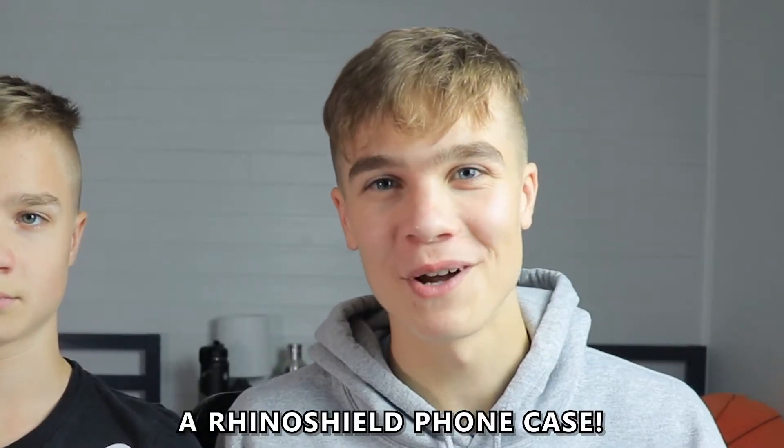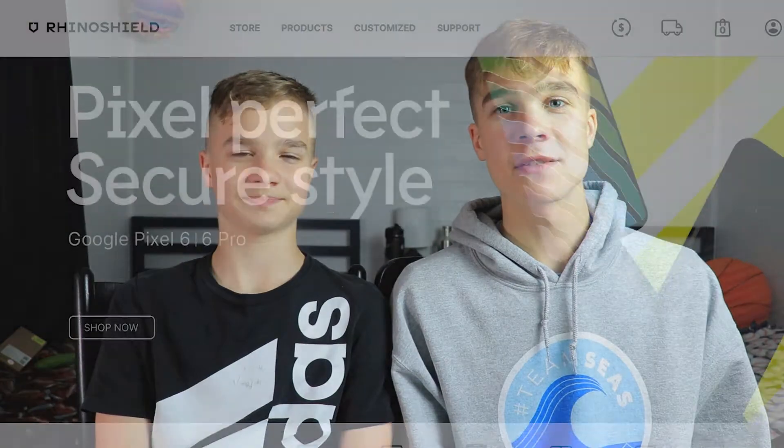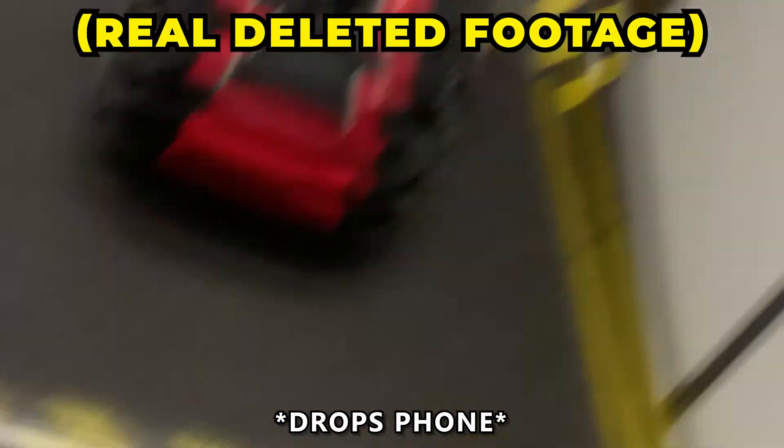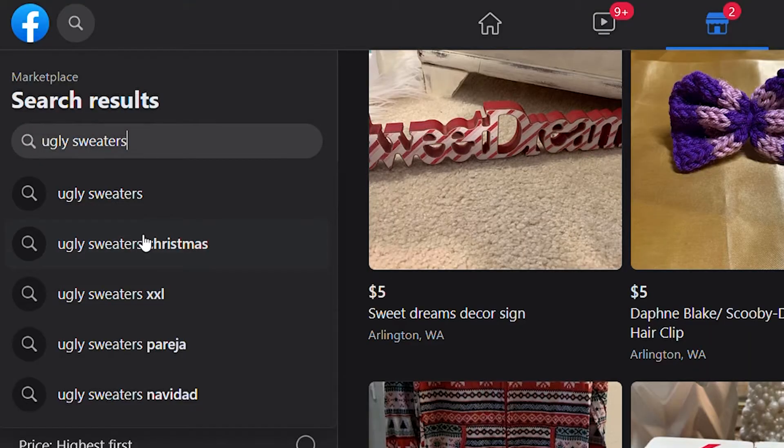Now we've seen some pretty weird Christmas gifts in this video. I'll tell you what isn't a weird Christmas gift — a Rhino Shield phone case. That's why I'm incredibly excited to let you guys know that we've partnered with Rhino Shield for this video. They sent me a couple of phone cases including this one I'm using now — maximum protection in a sleek lightweight design. With Christmas right around the corner, it's one of the best gifts you could give anyone. Use the link in the description to order one today.